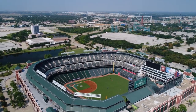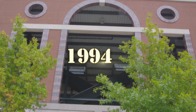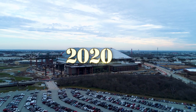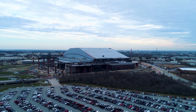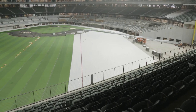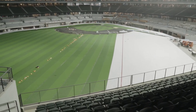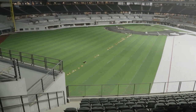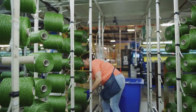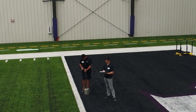Globe Life Park, home of the Texas Rangers since 1994, remains — but in March 2020 the team relocated across the street to brand new Globe Life Field. A huge part of this 21st century cutting-edge venue is a cutting-edge playing surface manufactured by Shaw Sports Turf, one of North America's leading synthetic turf companies.